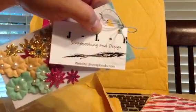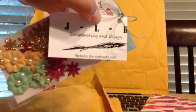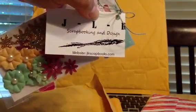So thanks, Jan! Definitely go check out her store — it's jlrscrapbooks.com.